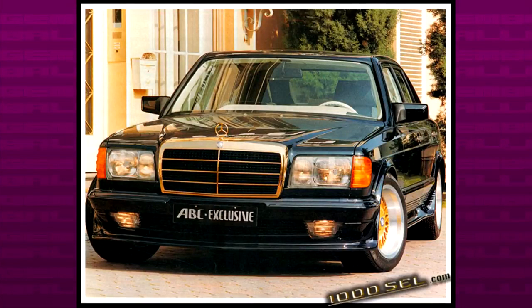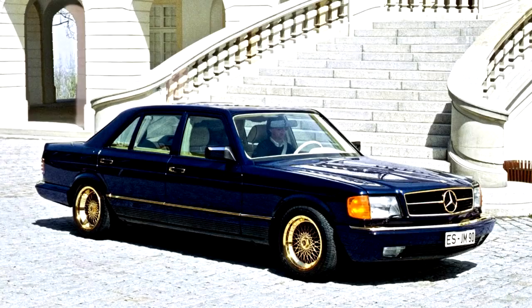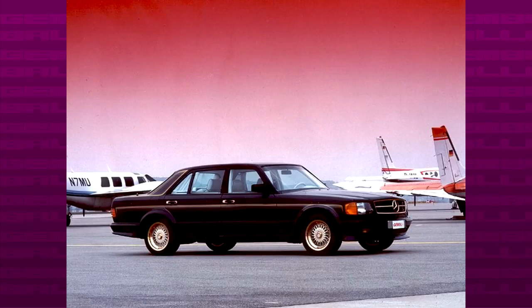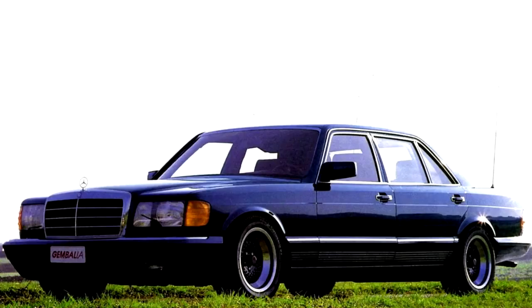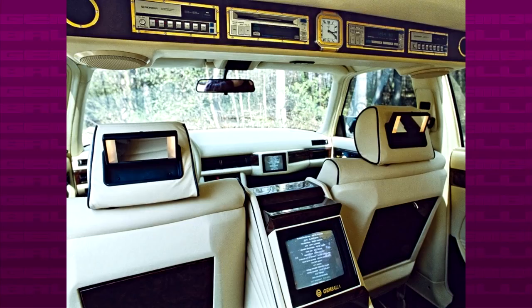The W126 and the C126 are the kings of the 80s, since every tuner worked with them. Maybe GEMBALA wasn't as focused on them as other tuners, but they had their fair share of great 1000 SELs. They offered conversions for both the W126 and the C126, known as 1001s. The body kit of the 1001 SEL was quite subtle compared to other tuners, but like most of them GEMBALA replaced the chrome parts with gold-plated ones.